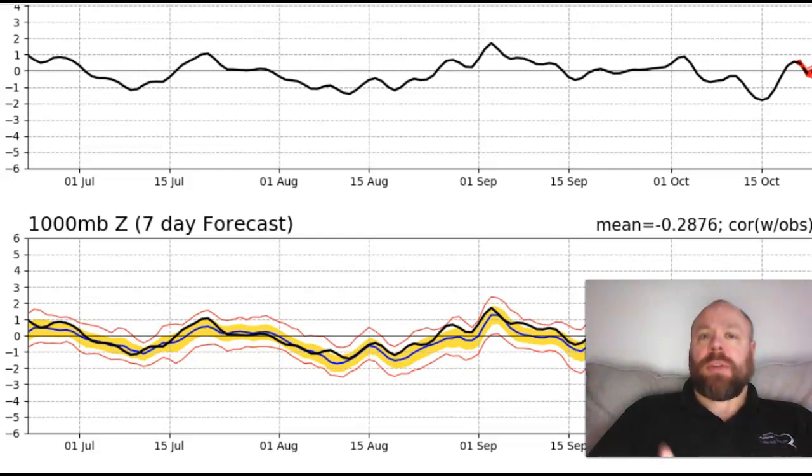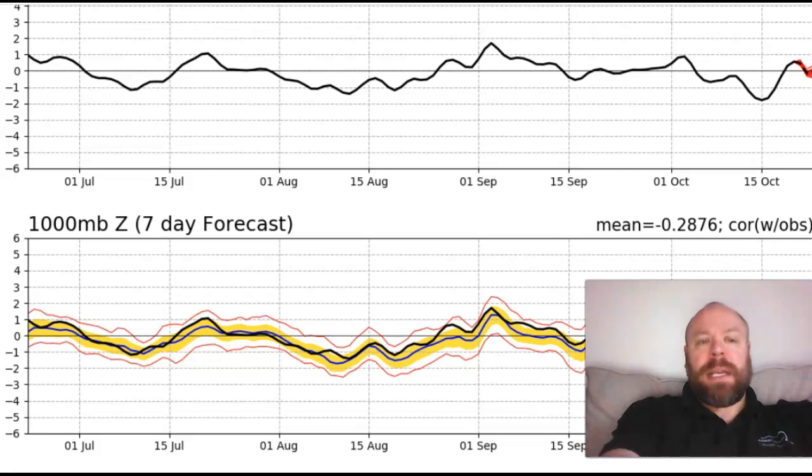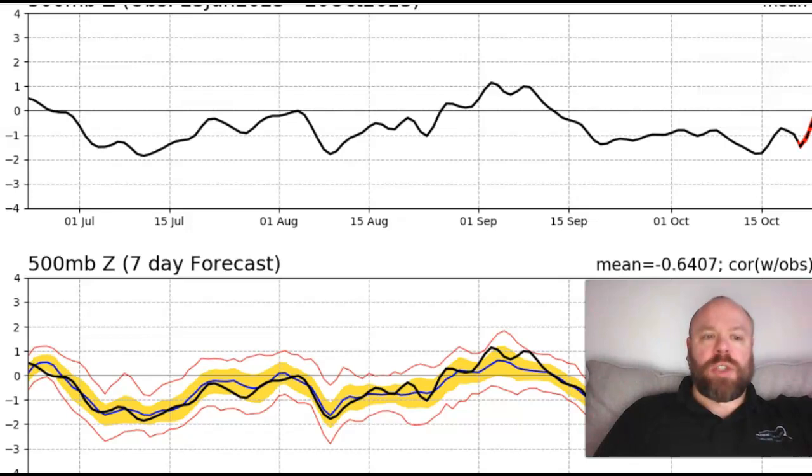Joe Bastardi once said that really wet autumns can sometimes indicate where the cold trough wants to go during the winter season - we had a classic example of that in 2009-10 with the sudden stratospheric warming. Looking at the Arctic Oscillation, it's arguably more negative than positive. The NAO has been firmly negative, with exceptions, all the way back to June - probably the most negative NAO we've seen since 2009.